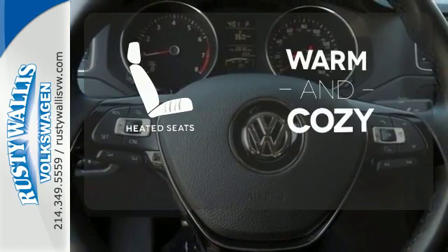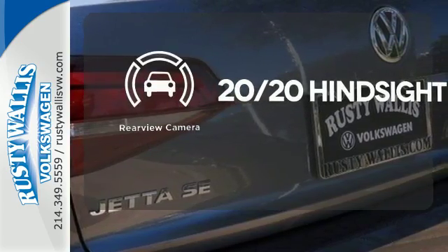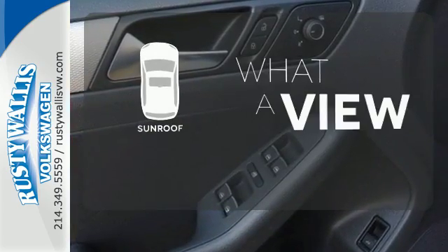Wrap yourself in the comfort of heated seats. See objects previously out of sight with the rear view camera. The sunroof gives you fresh air for your drive.